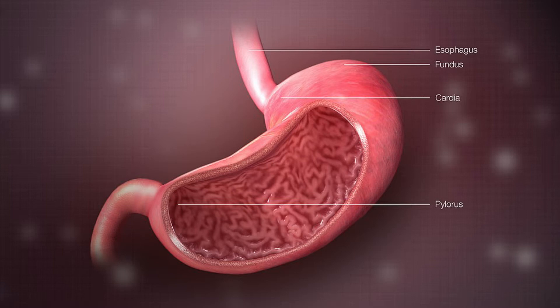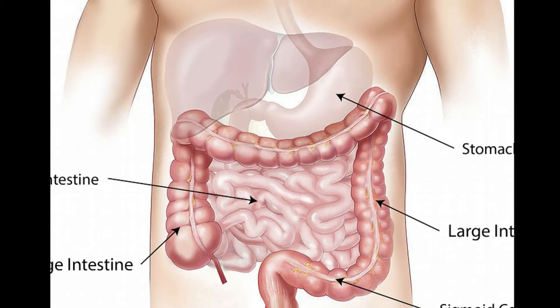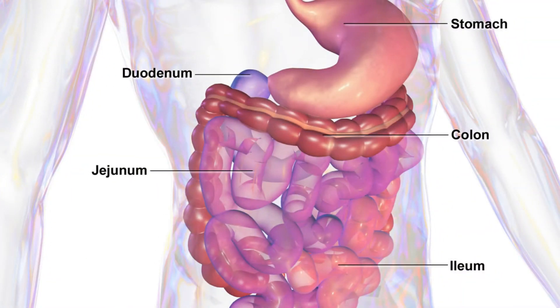1. Eat a diverse range of foods! There are hundreds of species of bacteria in your intestines. Each species plays a different role in your health and requires different nutrients for growth. Generally speaking, a diverse microbiota is considered to be a healthy one. This is because the more species of bacteria you have, the greater number of health benefits they may be able to contribute to. A diet consisting of different food types can lead to a diverse microbiota.